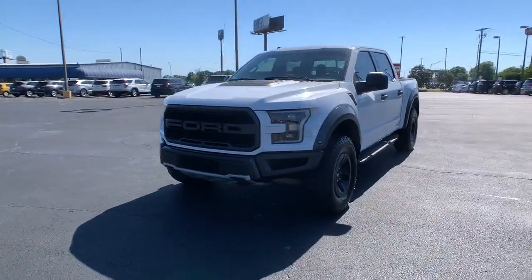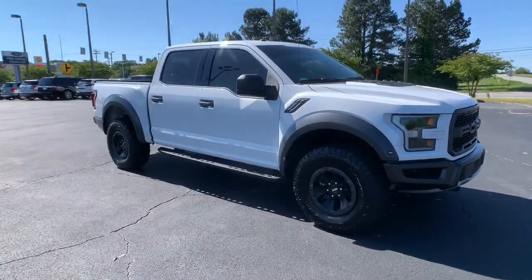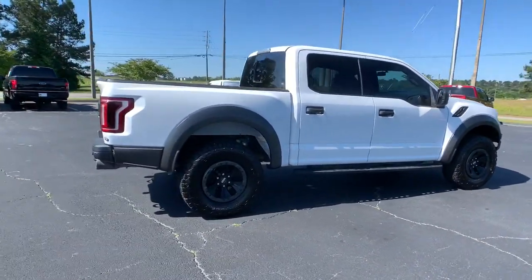Looking for your dream car? It could be the 2018 Ford F-150. This vehicle still has fewer than 90,000 miles on the clock, so it won't last long.